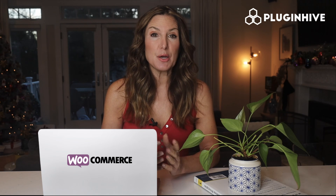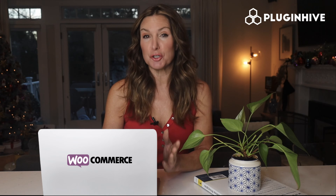Are you a WooCommerce merchant using BlueDart, Delhivery, or ExpressBee services to ship your products?